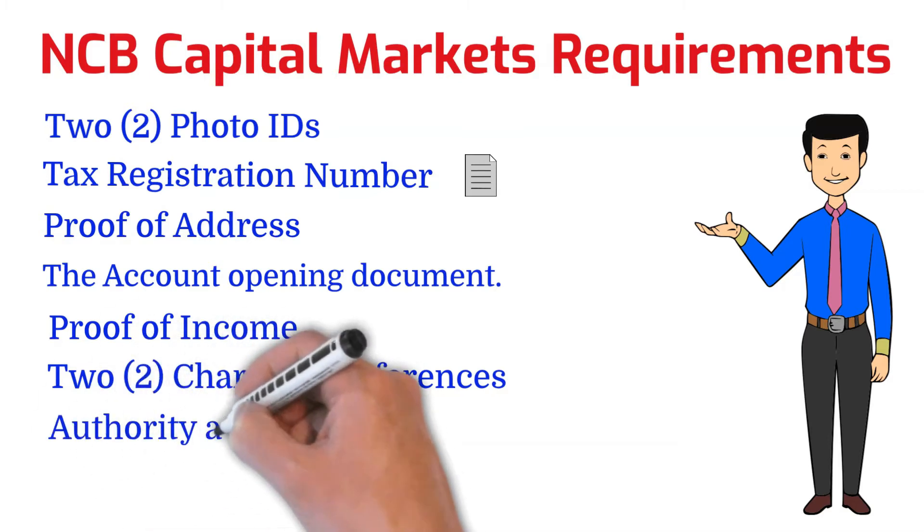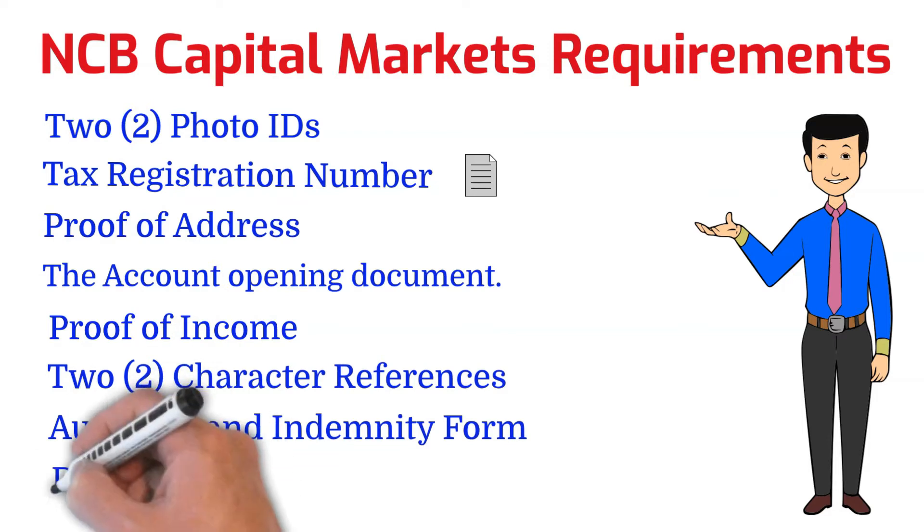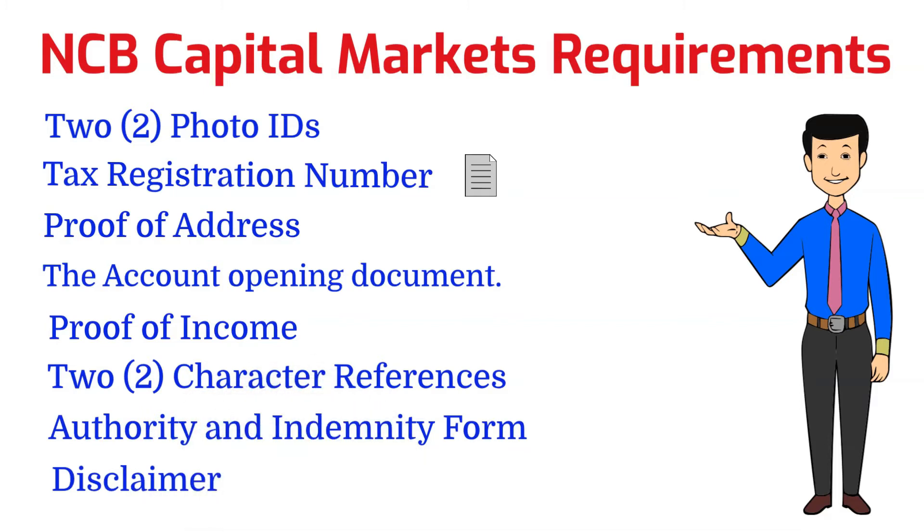You're also going to need an authority and indemnity form. This form is very important because it will allow you to authorize your broker to act on your behalf, whether you want to buy or sell a share, and will allow the broker to execute instructions from you via email or phone. You're also going to sign a disclaimer form, which will authorize NCB Capital Markets Limited to act as your broker for the Jamaica Stock Exchange trading platform.